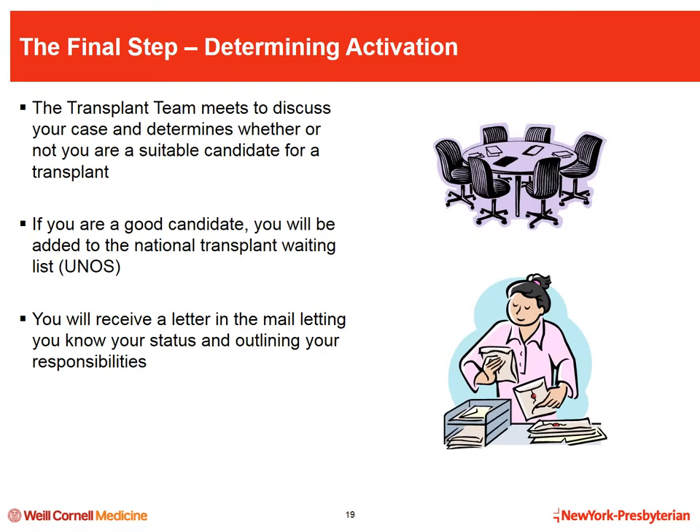Other testing may be required based on your gender or age, such as mammograms, pap smears, PSA levels, or colonoscopy. Additional testing is based on your past medical history, family history, and symptoms. This may include visits with specialists in heart, liver, lung, blood vessel, or mental health conditions. Once all required testing is complete and results are received, the transplant team will meet to review your case and determine whether you are a suitable candidate.